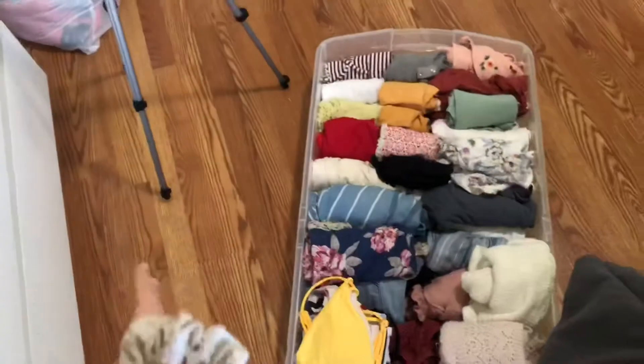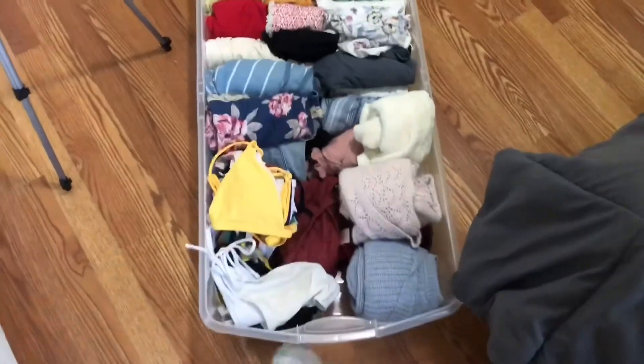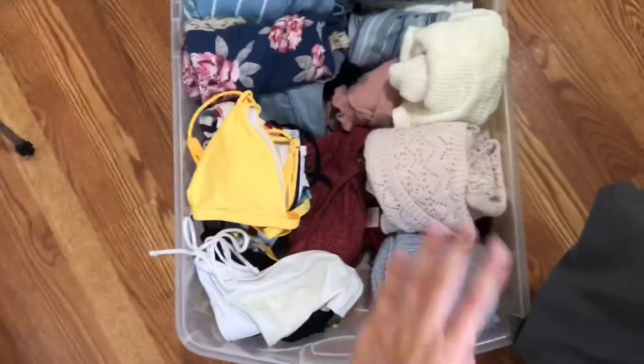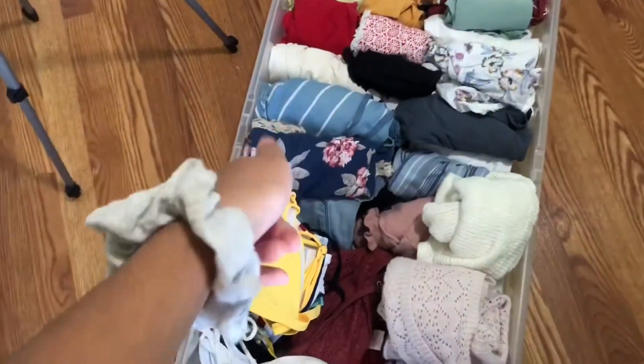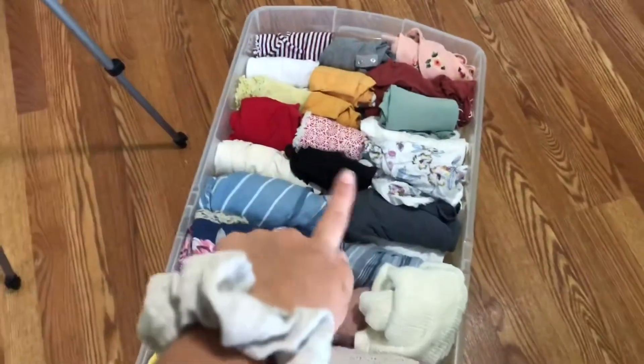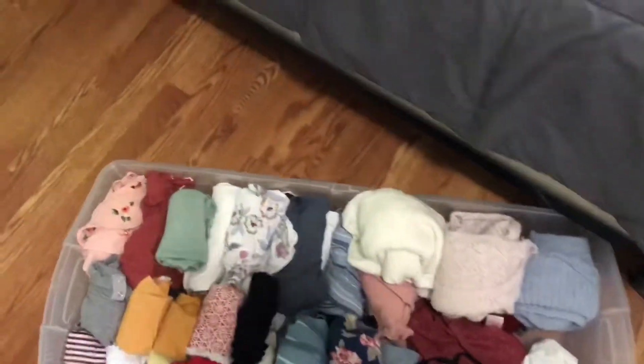I took all my clothes out of the dresser and they're now in this bin. It's not going to look this messy for long — I'm going to get little drawers at some point to put in the closet. Right now I've got most of my wintry clothes in here because it's starting to get cold, plus my bathing suits, some shorts, and warmer season clothes. That means all the dresser drawers are completely empty now, which is crazy because I used to fit so much in there. I'm also going to go ahead and push the bin under my bed.